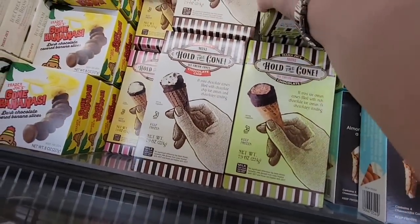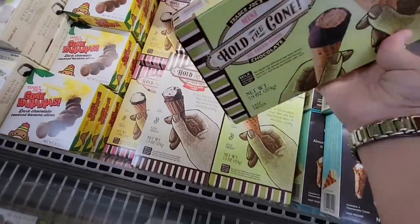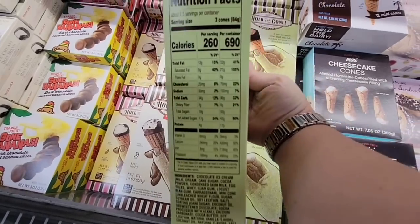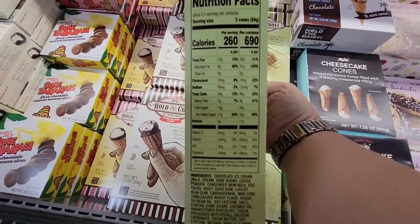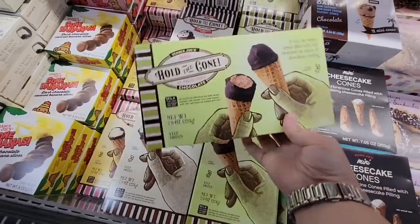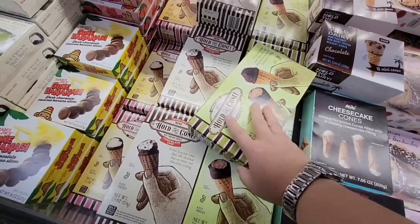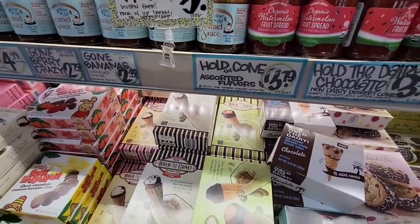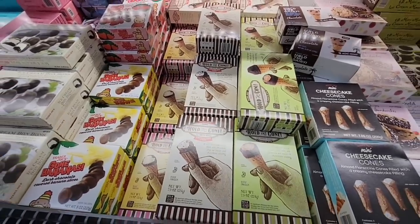These Hold the Cones are one of my favorites. I tried to look at the nutrition facts — now it's three cones per serving, 260 calories. I honestly only do one at a time and I love it because when you want a little ice cream it really takes care of that perfectly. Just a little perfect bite. $3.79 for those, and all of those would be really great.